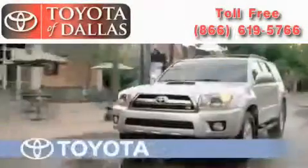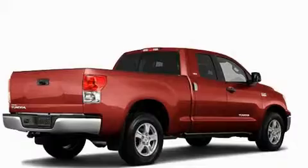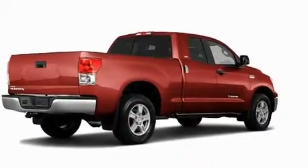Another fine vehicle offered by Toyota of Dallas. This is a brand new 2011 Toyota Tundra. Whether hauling, commuting, or towing, this truck is the right one for you.